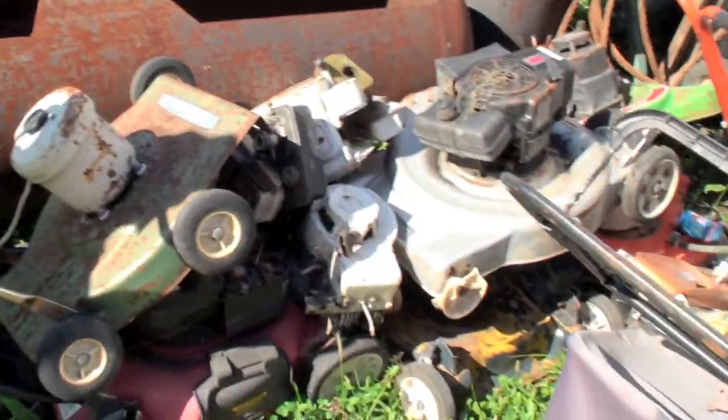We're down at scrap metal corner because I know how much you like scrap metal corner. On our last adventure we were talking about my radiator collection and different things, and we talked a little bit about my lawnmower collection - this is my lawnmower collection.